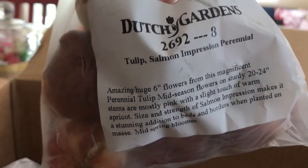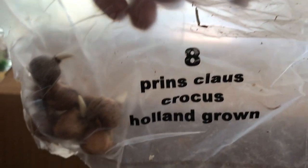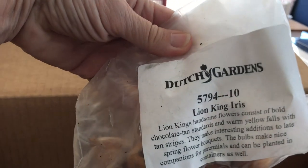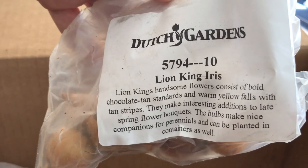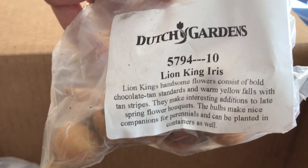This is tulip salmon impression perennial — these bulbs are huge and very heavy, that's crazy. Here's a tiny little one: Prince Claus crocus. I'll have to put those in a little drift somewhere. And this is the lion king iris — I remember this specifically, it has stripes on it. Oh, it's gorgeous! Handsome flowers consisting of bold chocolate-tan standards and warm yellow falls with tan stripes.